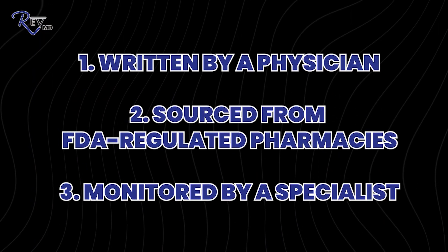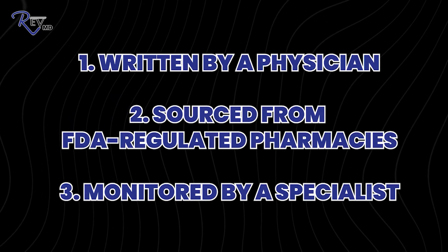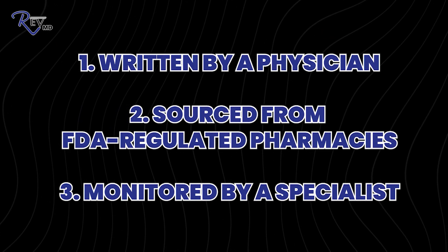Never get peptides offline — you don't know what you're getting or the potency. If you're getting them for a lower price, the sourcing isn't quality and you don't know what else is in there. Don't do black market peptides, don't buy online. They need to be written by a physician, obtained from an FDA-regulated pharmacy that the physician uses and trusts, and you need to be closely monitored by a provider that has specialized in peptides.